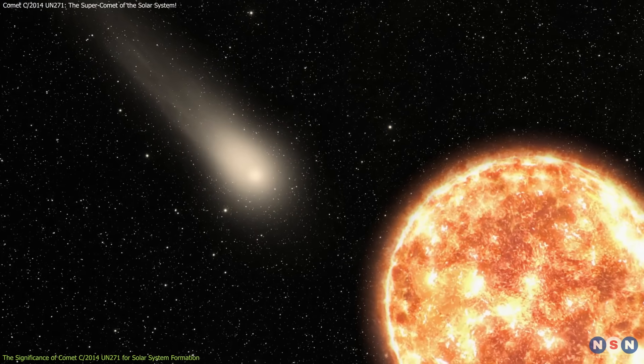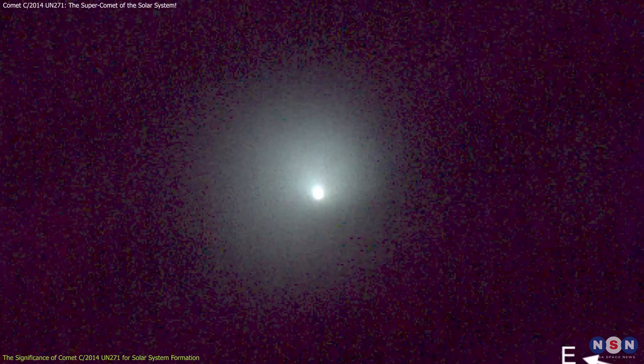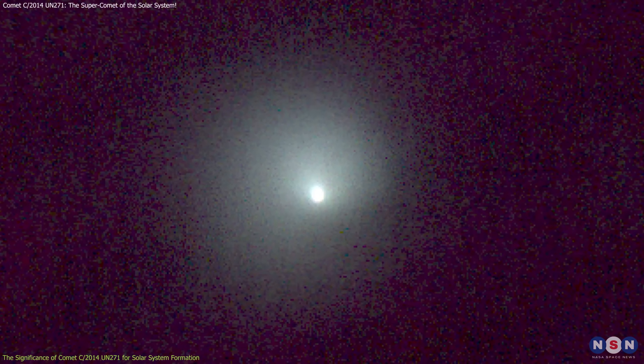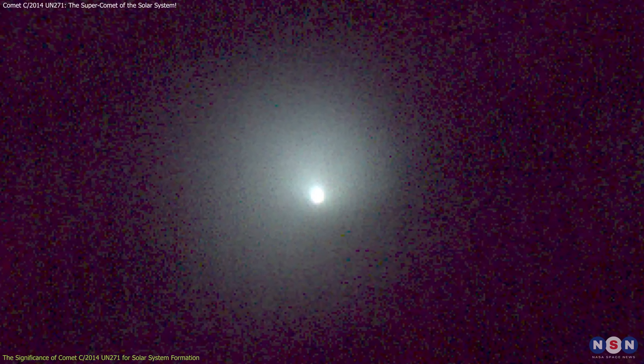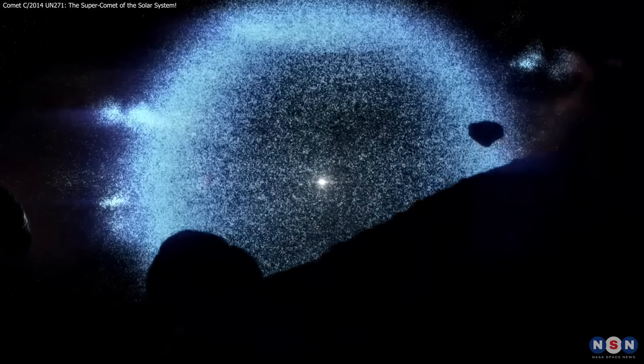This discovery lets astronomers study how comets evolve as they near the Sun. As C/2014 UN271 approaches, scientists can observe its changing behavior, offering insights into how other Oort cloud comets might behave.